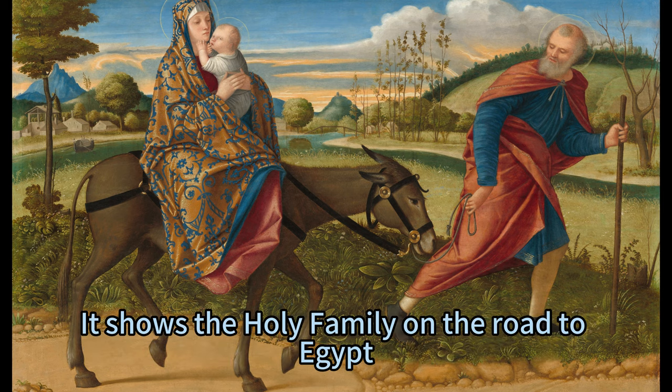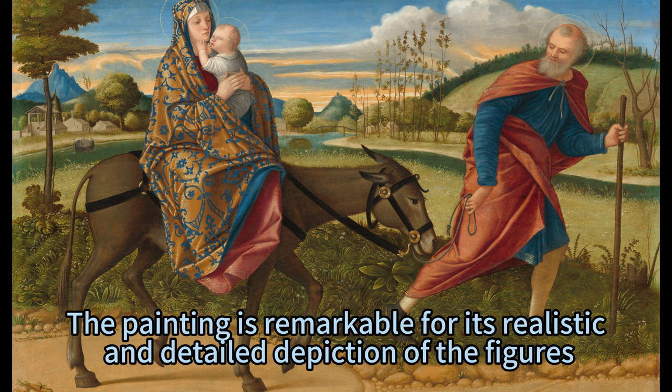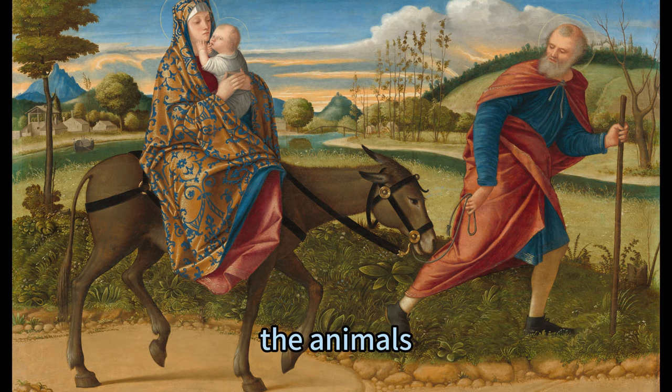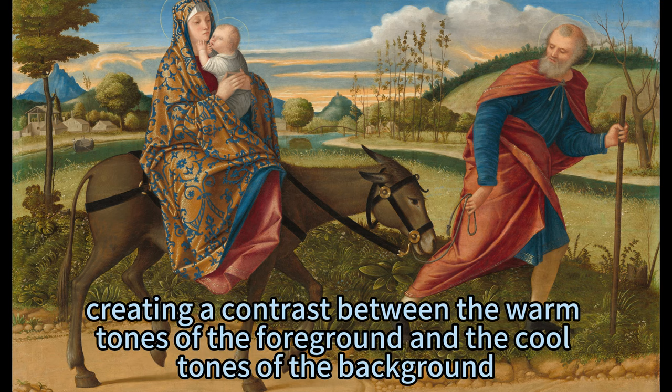It shows the Holy Family on the road to Egypt, traveling along a riverbank in a serene landscape. The painting is remarkable for its realistic and detailed depiction of the figures, the animals, the plants, and the environment. Carpaccio also used a rich and harmonious palette of colors, creating a contrast between the warm tones of the foreground and the cool tones of the background.